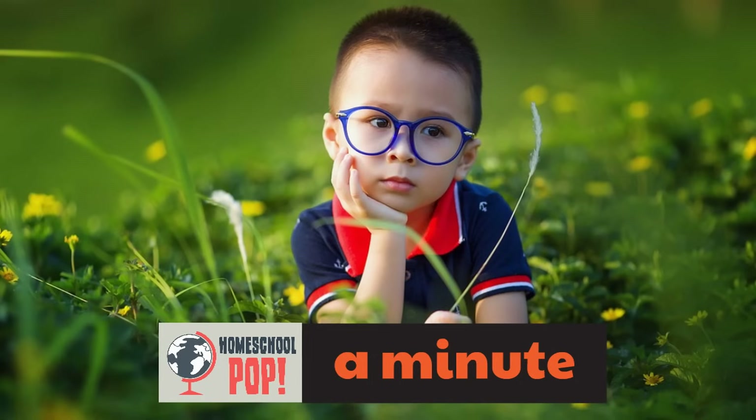This little boy is tired. Maybe he played for a long time and he just wants to sit down for a minute. Sitting down and taking a break is something that might take a minute. It wouldn't be enough of a break to just take a second. But a minute can help him rest — it's enough time to breathe for a while and then go back to playing.